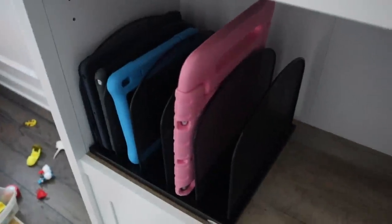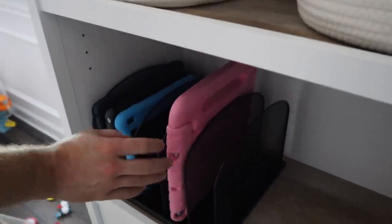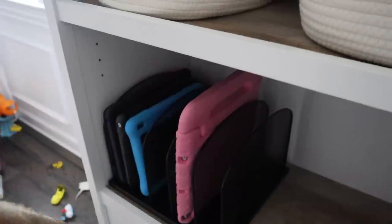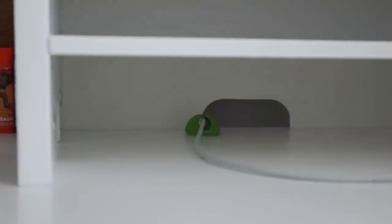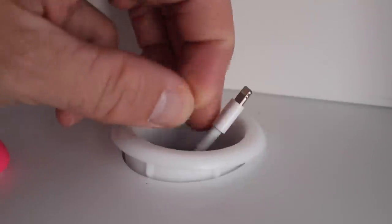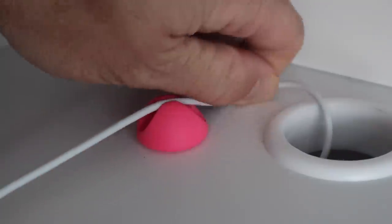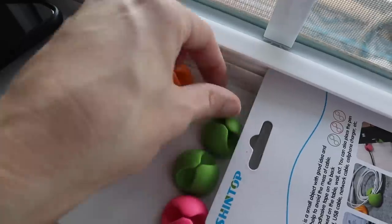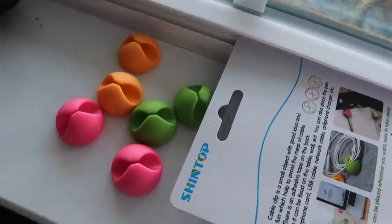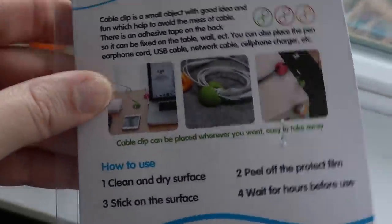We didn't plug in all six ports. I'm going to use some of the cable clips on the kids' desks so when they're doing schoolwork and need to plug in, the cord won't fall through — that's been a constant issue before. I'll definitely link these down below. We could also still use one of them to manage all the wires.